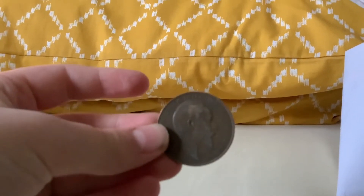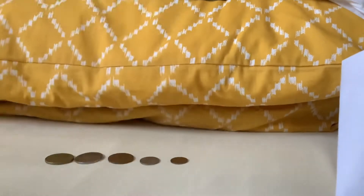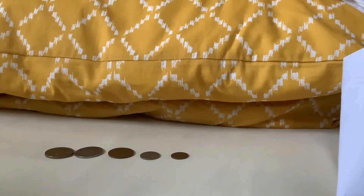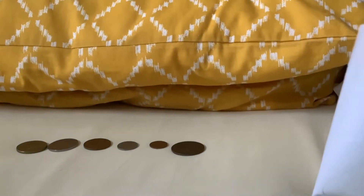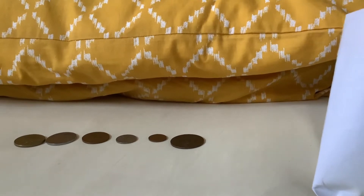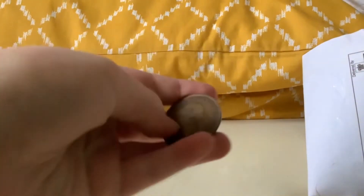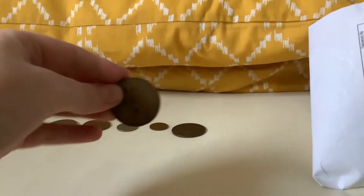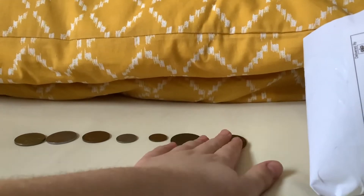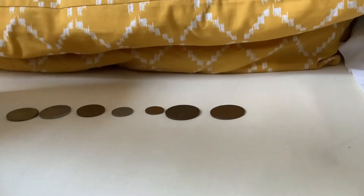Oh, King Edward the Seventh! Got a penny — a 1907 penny. And another penny, this time George the Fifth from 1916.